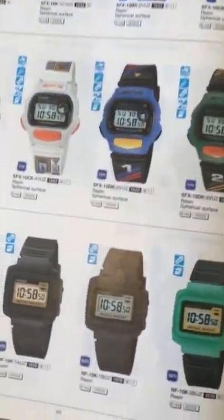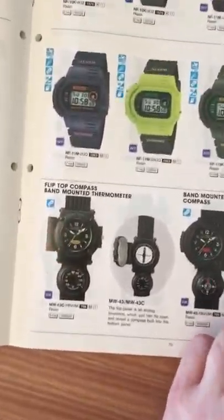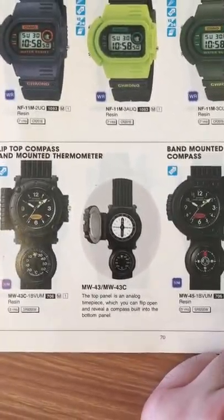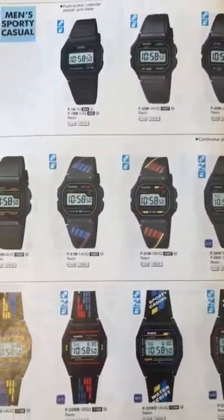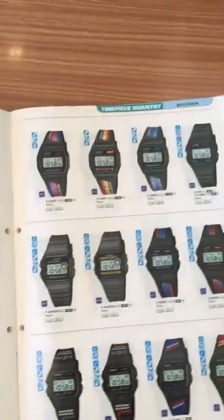Look at these cases — nice! And then the bridge bands. Oh, look at this: a filter compass band with a mounting thermometer — never seen this one before. And look at all these bridge bands, these colorful bands from the 90s. They're awesome.